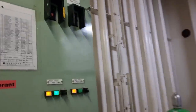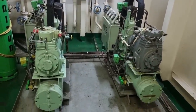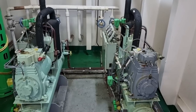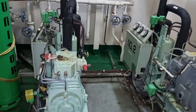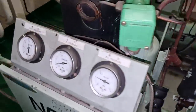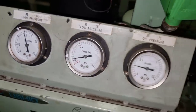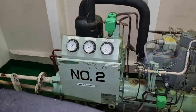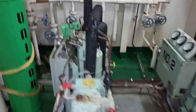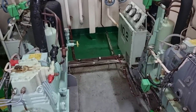Before we proceed to the analysis of the condition of our refrigeration systems, let me give you a familiarization on our on-board provision refrigeration. We have two compressors in this provision system, but only one can run — the other one will be the standby compressor. We have a safety system for the high pressure, low pressure, and oil pressure of the compressor. The setting for the high pressure cut-out is around 18.5 bar and for the suction pressure is around 2 bar.